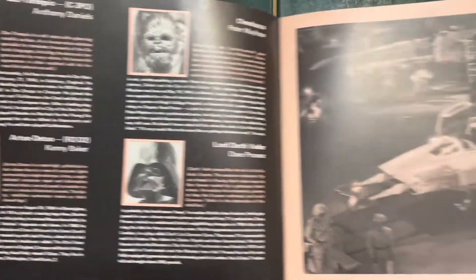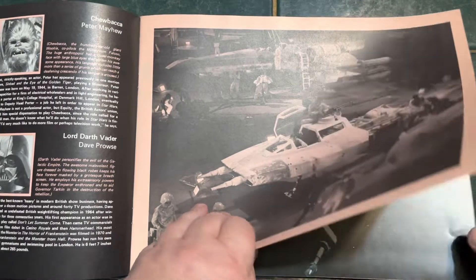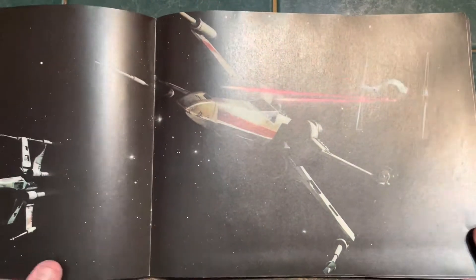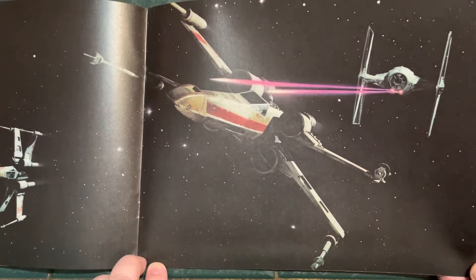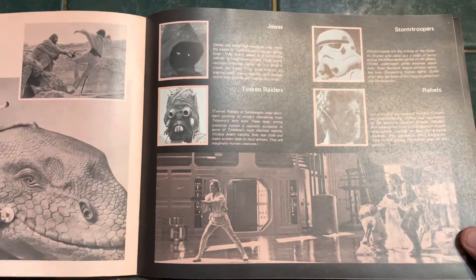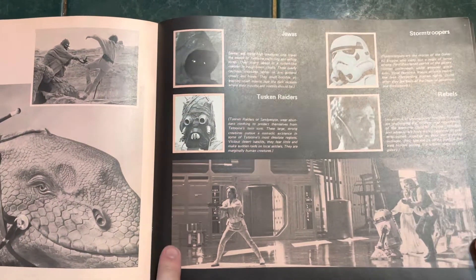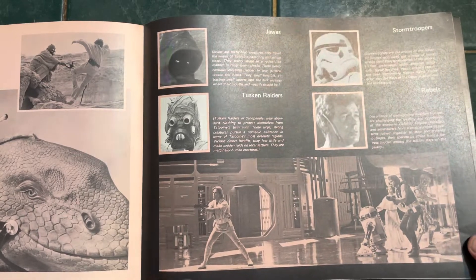All the main characters. Great promo shot of the Y-Wing. And then, of course, everybody knows that famous photo, well used in promotional materials. And then it even has a breakdown on the Jawas, the Tusken Raiders, the Stormtroopers, and the Rebels.